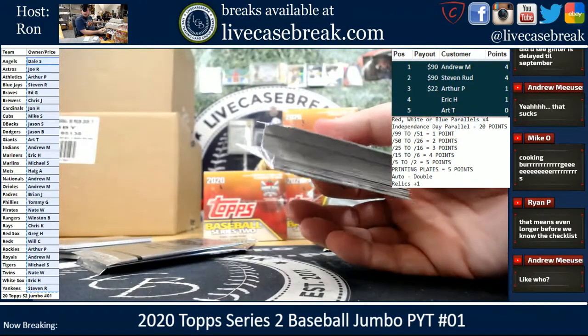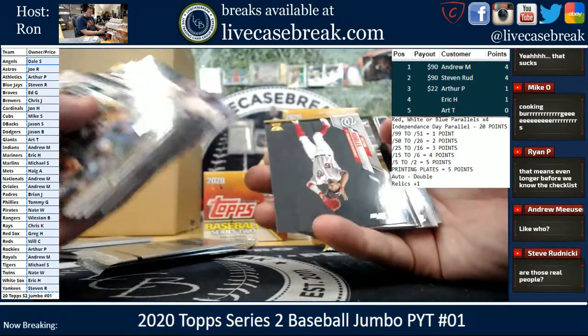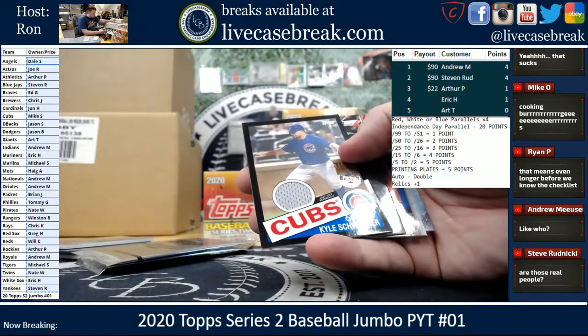There's quite a few Ginter autos I was interested in. H. John Benjamin is one I like — he's just in everything I watch. Kyle Schwarber Black Relic for the Cubs, that is out of 199.